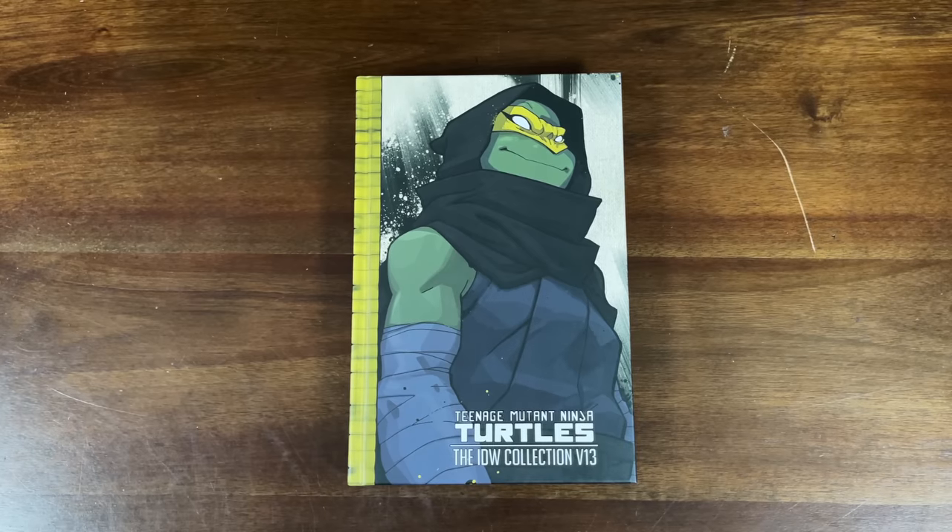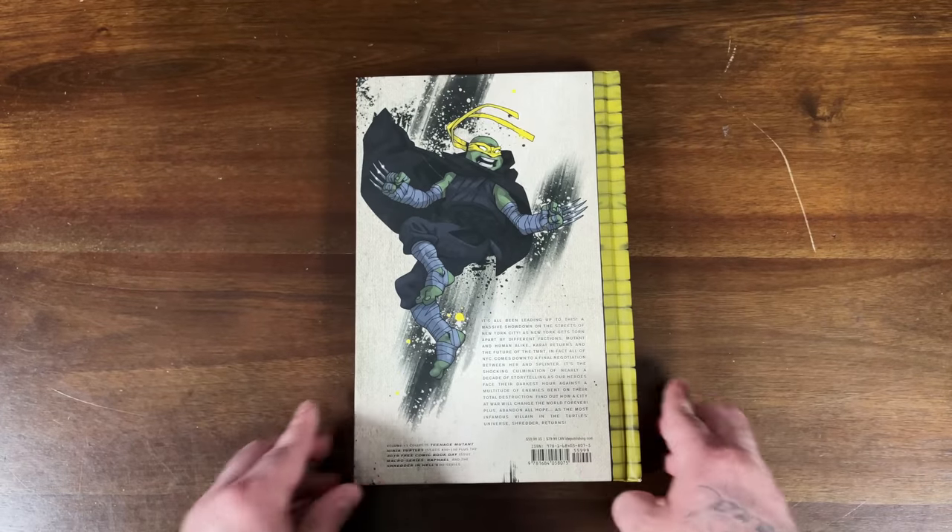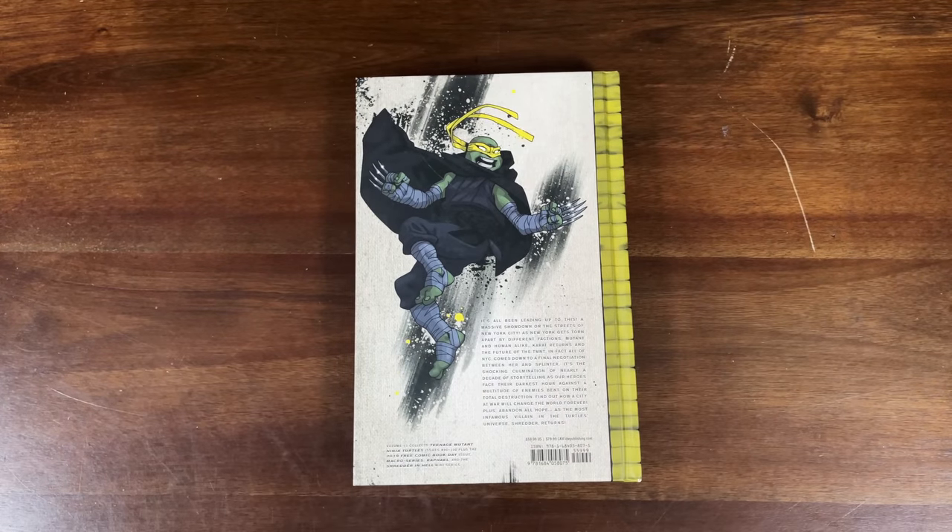Organic Price Books hooked it up with the TMNT Deluxe Edition — this is Volume 13 with Mikey on the front. I'm super behind on reading these; I think I've read up to volume nine or so and really need to buckle down and get caught up. Ideally I'd love to get caught up with the single issues too, because every time I see them coming out I feel some type of way that I don't have them on my pull list. Volume 13 collects issues 90 through 100, plus the 2019 Free Comic Book Day issue, the macro series Raphael, and the Shredder in Hell miniseries. This one has a lot of great material — cover price of $59.99.